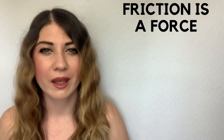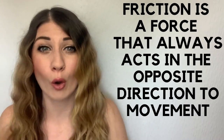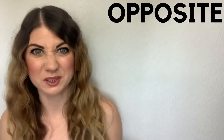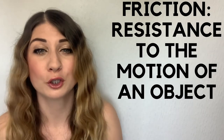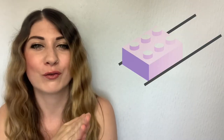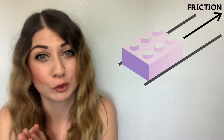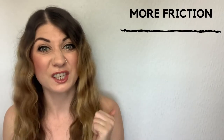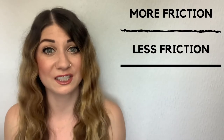Friction is a force that always acts in the opposite direction to movement — it literally does the opposite of what you want to do. Friction is the resistance to the motion of an object. So if you have two objects touching and sliding across each other, friction will slow down the moving objects. The rougher the surfaces, the more friction there will be, whereas a smoother surface will create less friction.